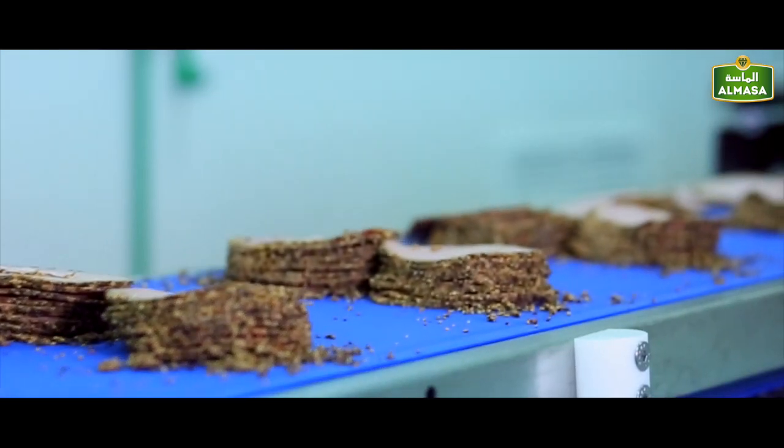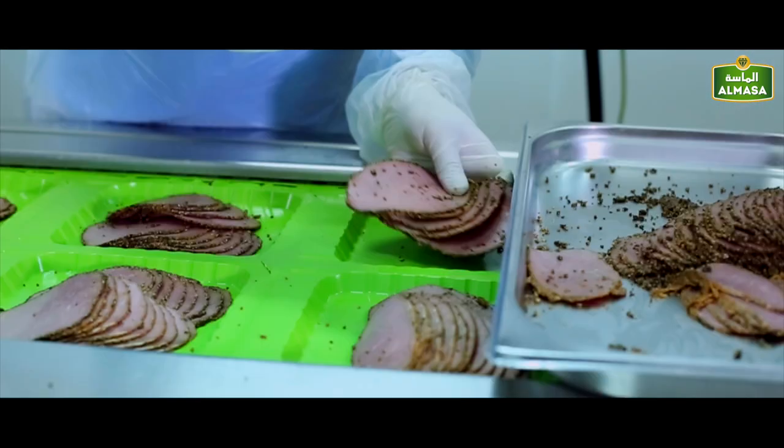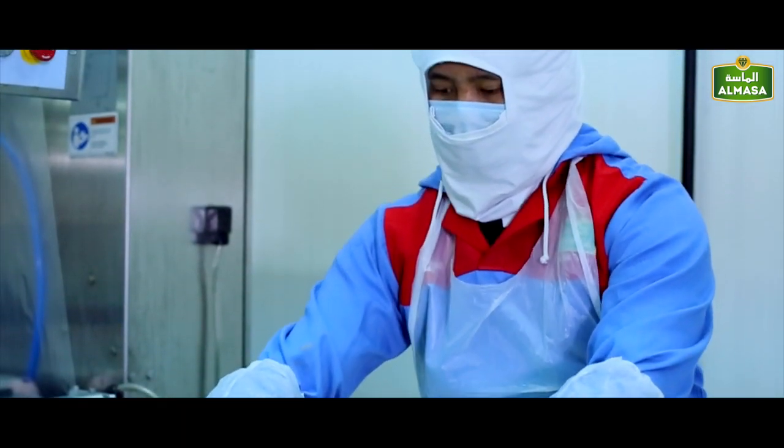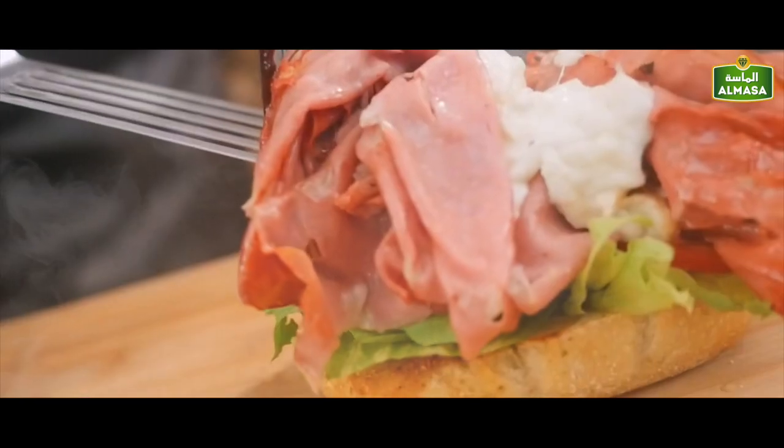Our cuts are unique and masterful, and our packaging options — achieved through scientific measures at our world-class packaging facility using the latest machinery — are designed to cater to the needs of as wide a segment of our prospective clients as possible.